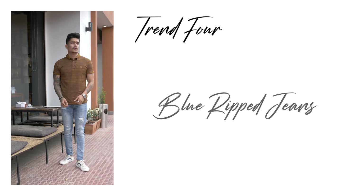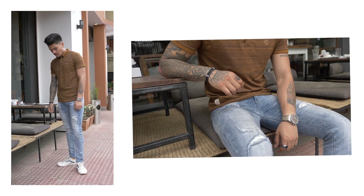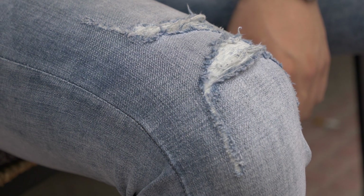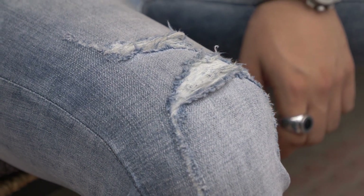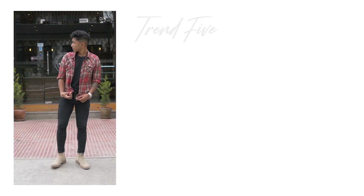Next up are blue ripped jeans. The temperatures are getting up, guys, so it's time to switch out your dark wash denim with a lighter wash. Especially this year, the 90s fashion is all the hype, and blue ripped jeans are something very 90s. They'll keep yourself cool while staying stylish.